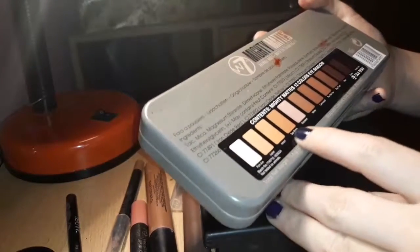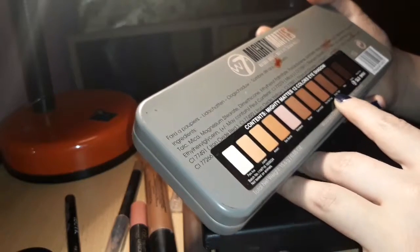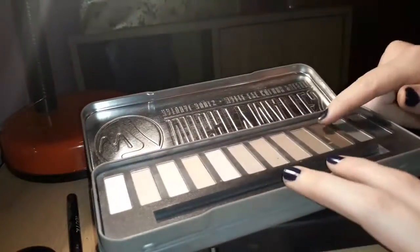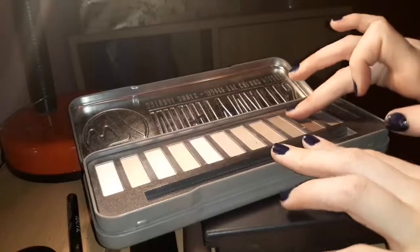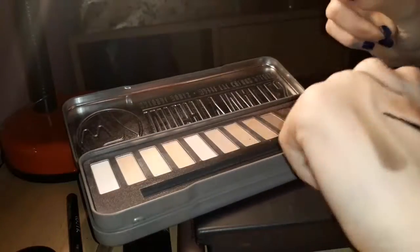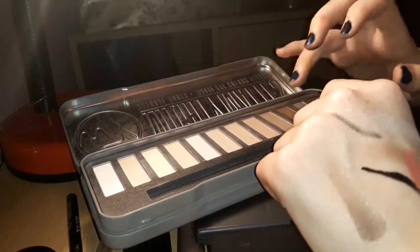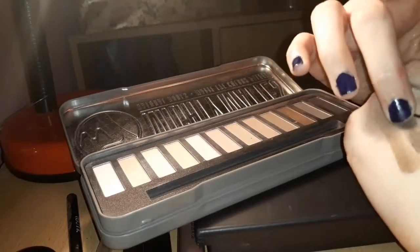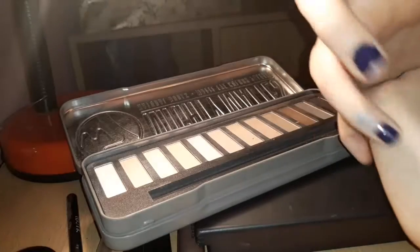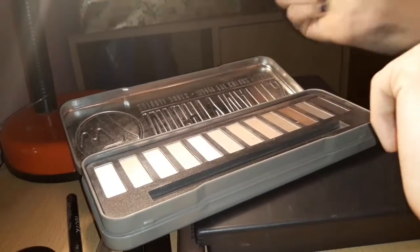So this is the Mighty Mattes Natural Nude Matte Eye Colour Palette. It has shades including Park Ave, Jupiter, Iron Man, Sex Bomb, Wanderer, Winter, Cannonball, Fab Ford, Easy Tiger, Mars, Charlie, and Primetime. Let me show you my most-used ones — you can probably tell from the pan. They're pretty pigmented for being pretty cheap. My most used are Primetime, Mars, Wanderer, and Sex Bomb — really nice colours.